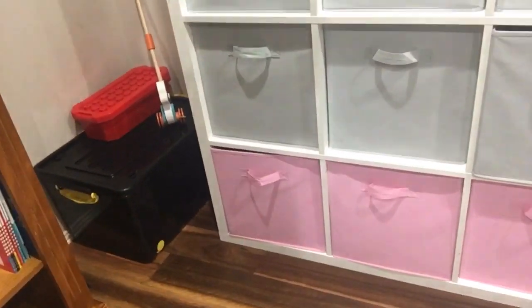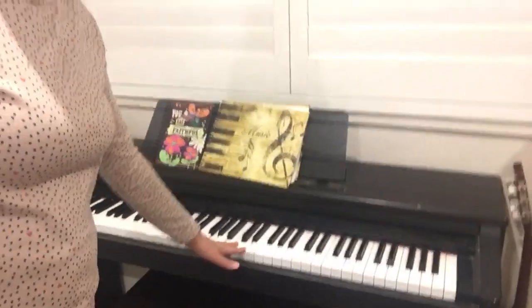In that corner we've got a giant box of Lego, and in that red box we have more Lego — we are Lego fanatics in this family. Over here we have Isaac's guitar because he is learning guitar, and if any other children want to learn, that's available too.